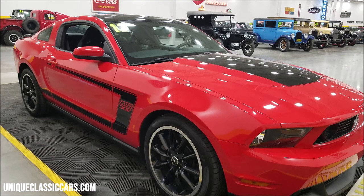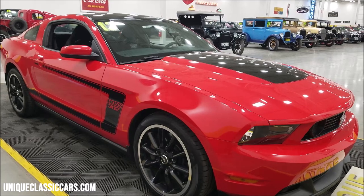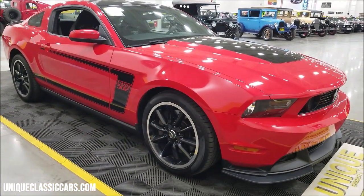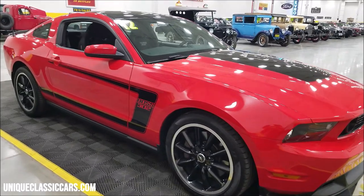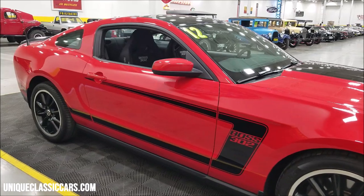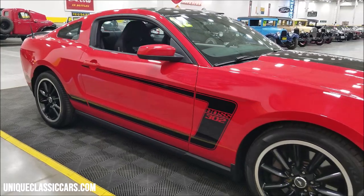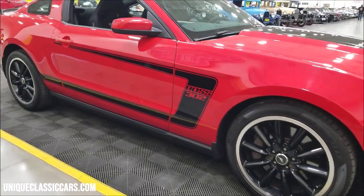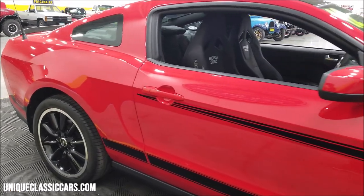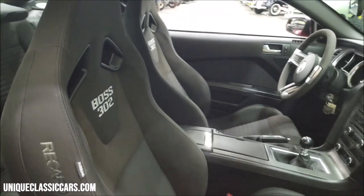It also has the side funneling exhaust, unlike other Mustangs up to this point. Both 2012 and 2013 Boss 302s have that. Ford called it the Surround Sound Exhaust — it was designed to make you feel like you're in a race car. These were basically a street-legal race car when they came out, which was a big deal in 2012.